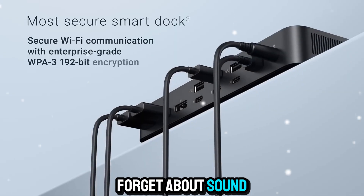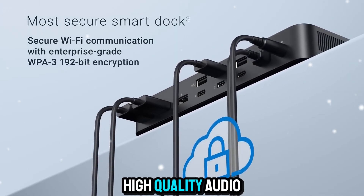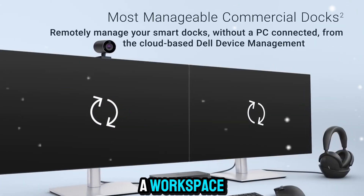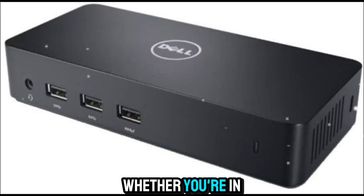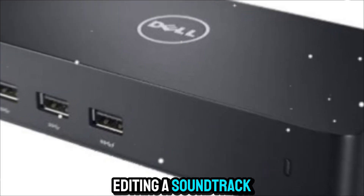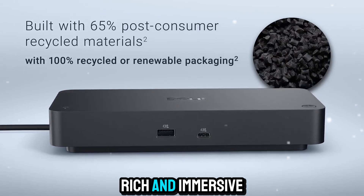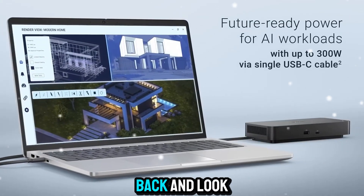And let's not forget about sound. With its ability to connect to high-quality audio interfaces, headsets, or speakers, you can create a workspace that sounds as good as it looks. Whether you're in a meeting, editing a soundtrack, or gaming after hours, the audio stays clear, rich, and immersive.